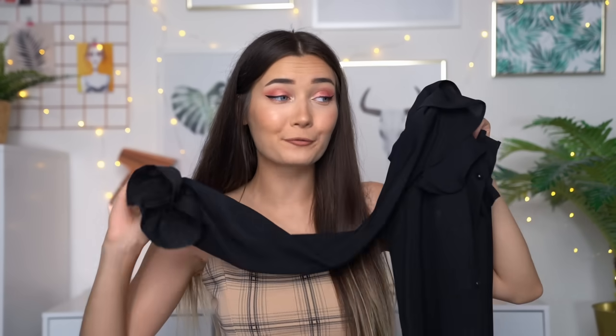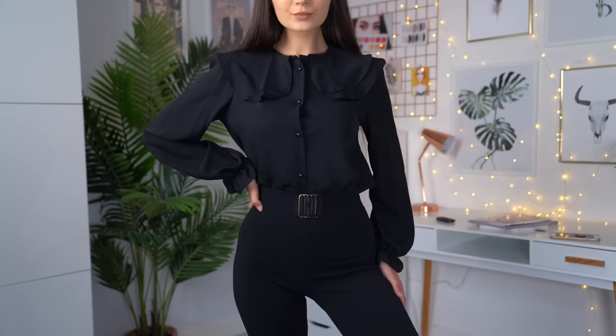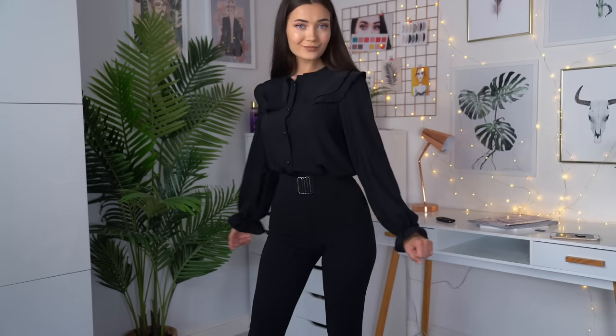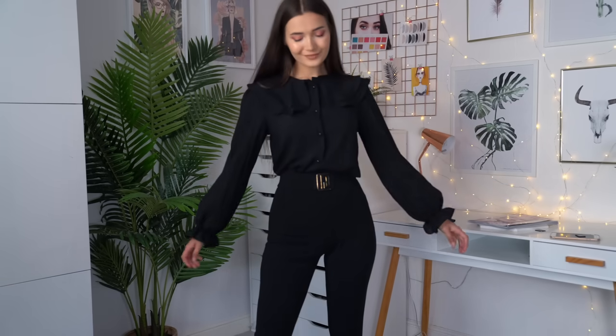Now the next item I have is actually a black shirt. Again this is kind of similar vibes to the white one I showed you guys. It has like the ruffly sort of aspect to it and also on the sleeves which I really like. It's basically just a button down shirt with really nice quality — it's kind of like that chiffon kind of fabric. Again this isn't really my regular style but I thought I would try something new so why not.